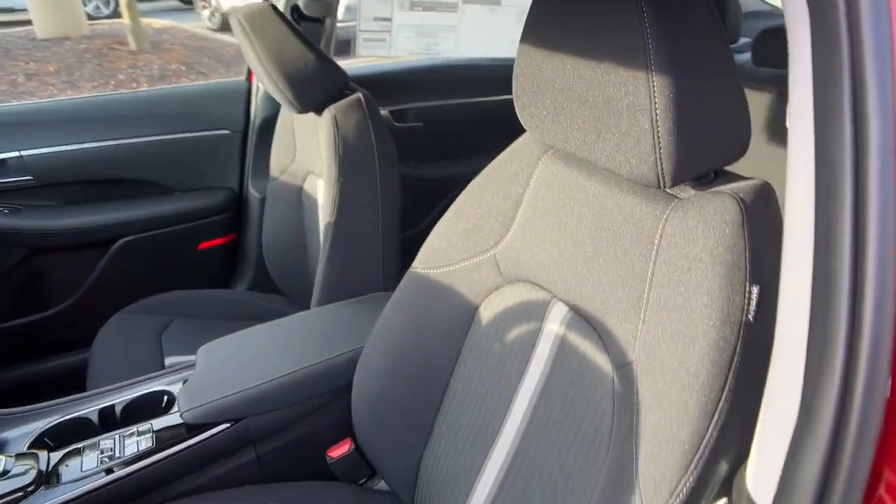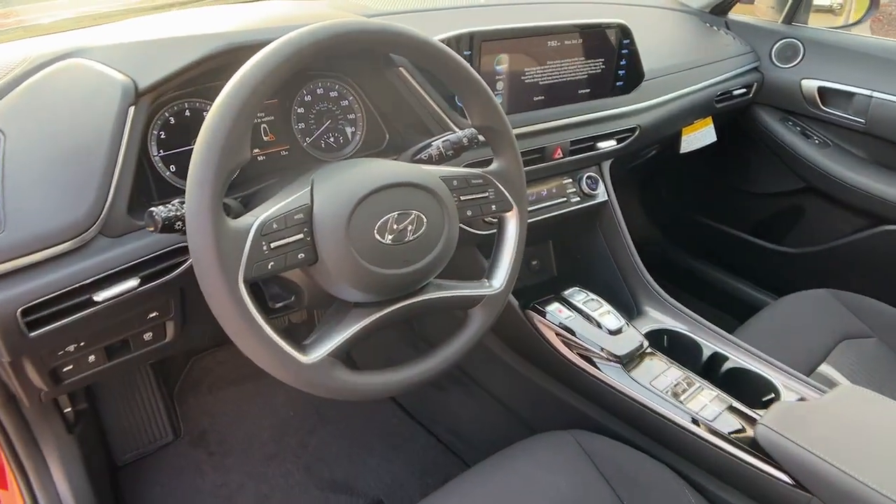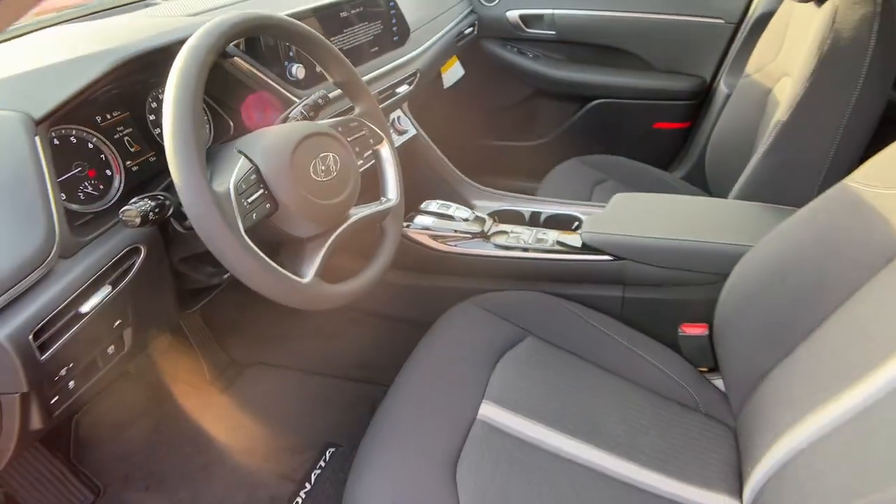Get the modern style and connectivity you crave, together with the space and comfort of a family sedan, in this striking Sonata. See for yourself when you take it out for a test drive. Our professional staff looks forward to helping you.